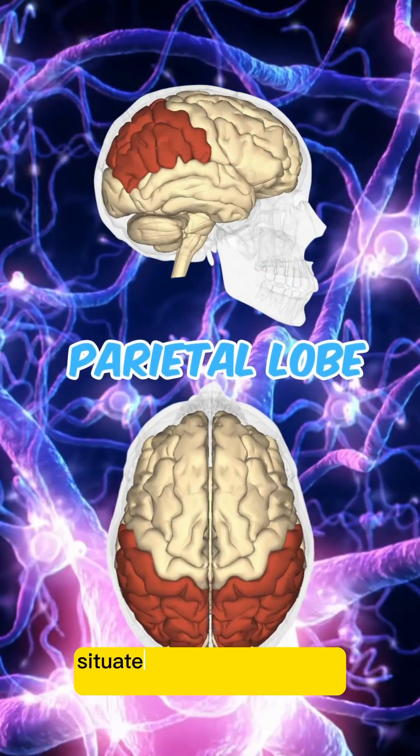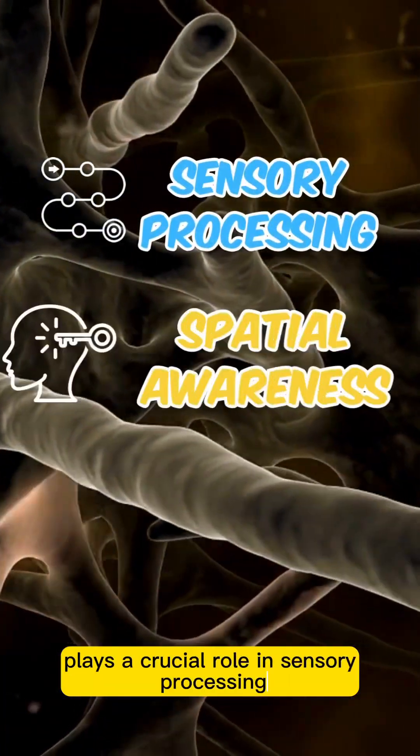The parietal lobe, situated behind the frontal lobe, plays a crucial role in sensory processing, spatial awareness, and attention.